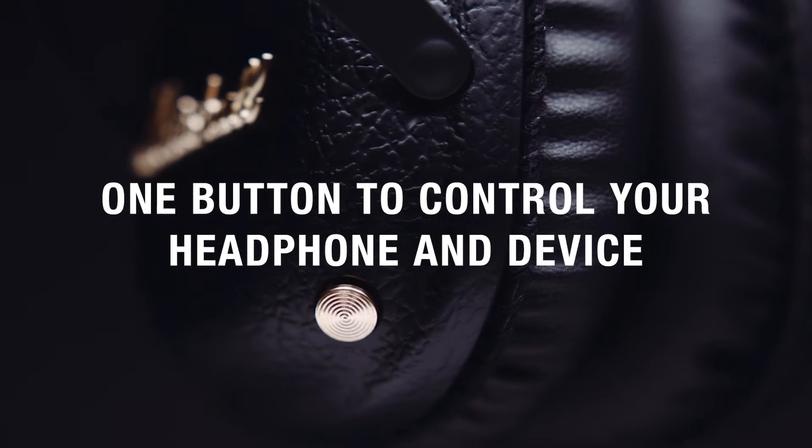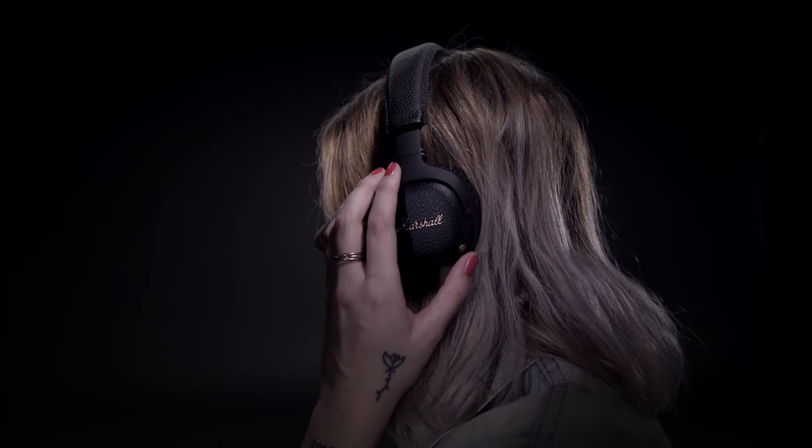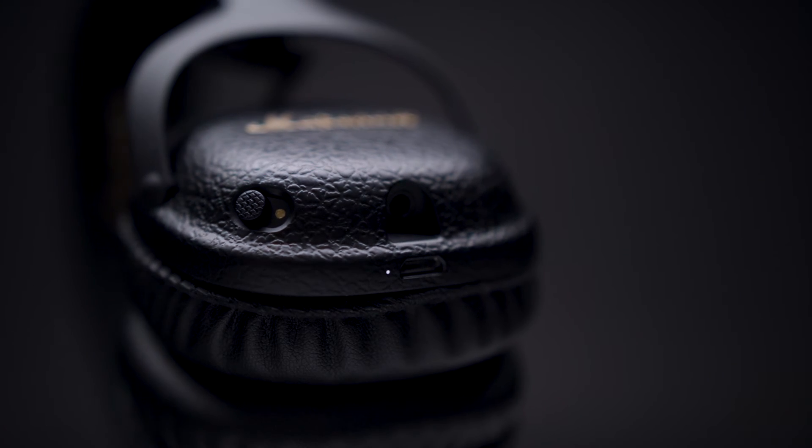A single button puts total control at your fingertips. With the multi-directional control knob, you can play, pause, shuffle, and adjust the volume of your device, as well as power on or off your headphones.